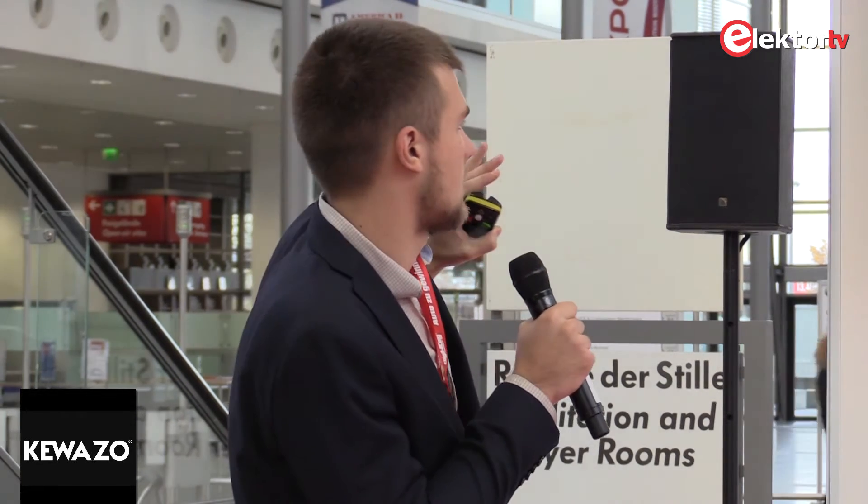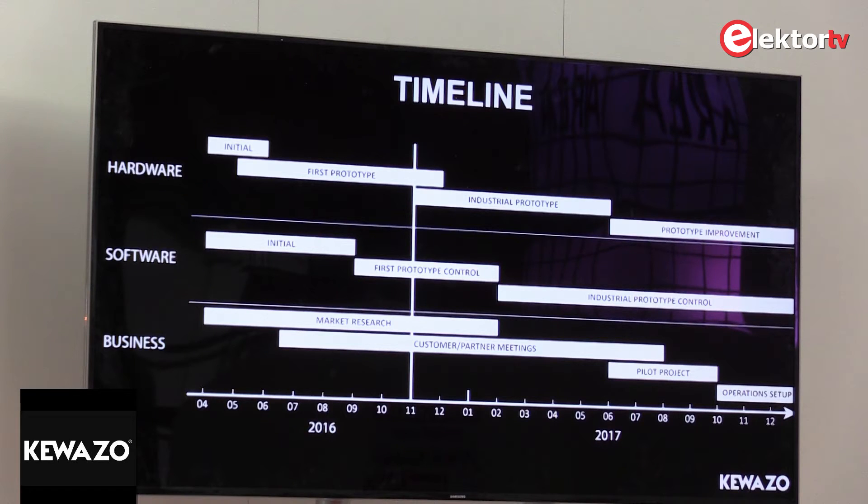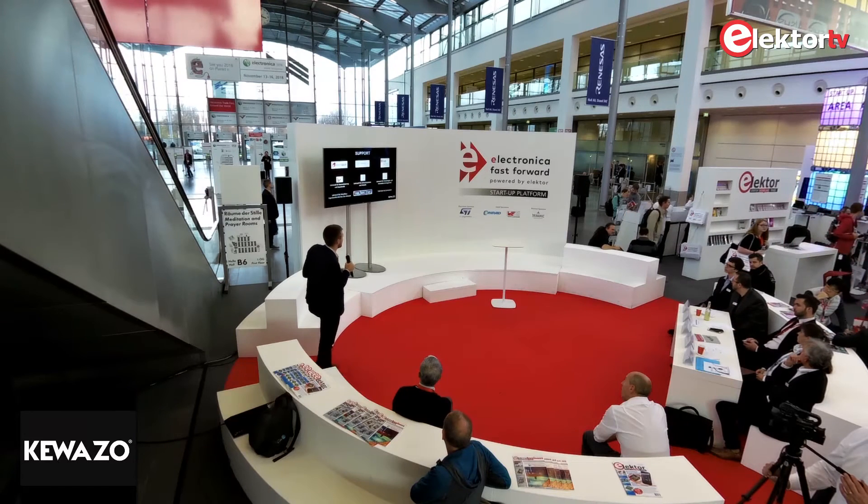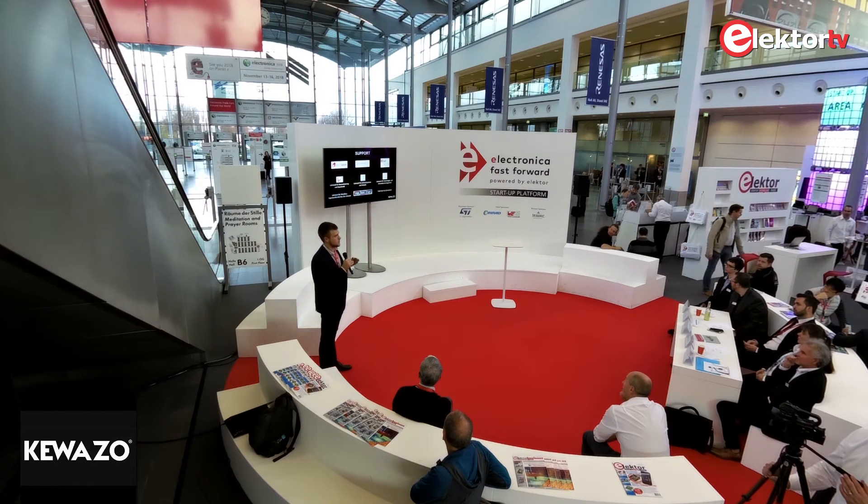Our progress can be summarized in three categories: hardware, software, and business. We are currently working on a prototype for our new concept. Our next plan is to develop an industrial prototype, while simultaneously conducting market research and meeting the biggest scaffolding companies in Germany — which are also among the biggest in the world. Following that, we plan to start a pilot project and then operational setup.